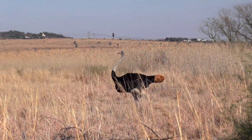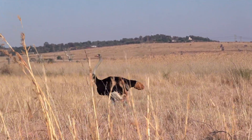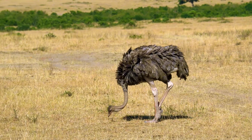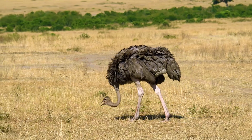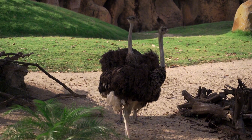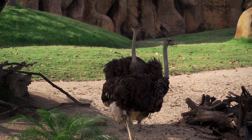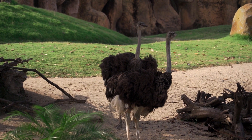Who is the ostrich? The ostrich is a flightless bird native to Africa, known for its massive size and unmatched speed. An adult ostrich can weigh between 100 and 150 kilograms, and reach a height of up to 2.7 meters. Its wings may be large, but they aren't made for flying. Instead, they're used for balance while running and for courtship displays during mating season. With powerful legs and a long neck, the ostrich is built for survival in harsh environments.